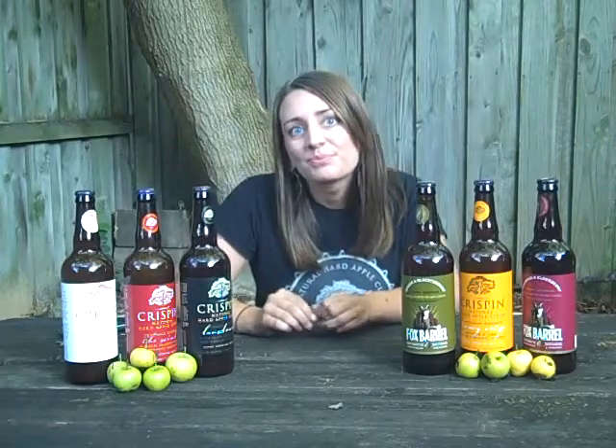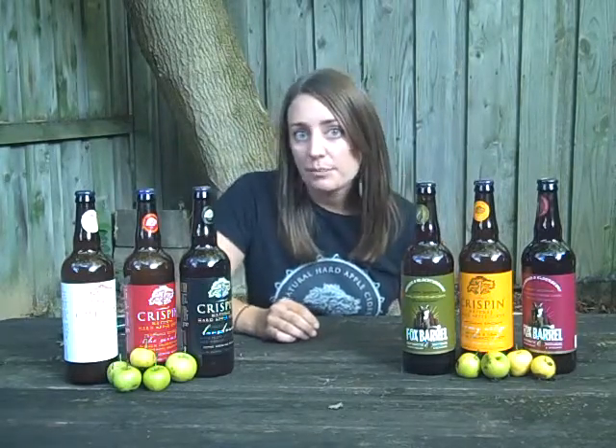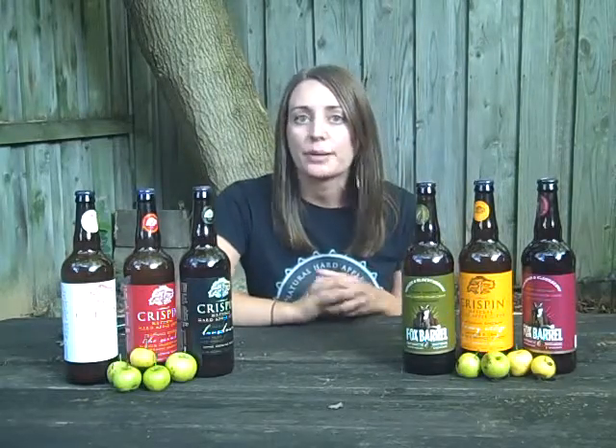You rep both Crispin and Fox Barrel — what's the difference? Unlike a lot of other cider companies out there that are doing pear ciders that are actually apple ciders with pear flavorings, we do 100% pear ciders. We're using 100% fresh pressed pear juice. To really emphasize that point, we give Fox Barrel a different label and a different name than Crispin. We really want you to be able to tell that Crispin is all apples and Fox Barrel is all pears.